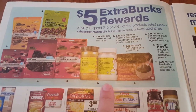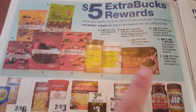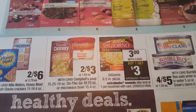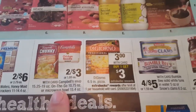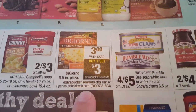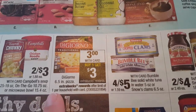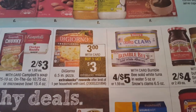Spend $15 get $5 ECBs. Check out CVS.com to see if you can find any coupons for these items. The Campbell's soup is two for $3, which is a little pricey. I was really happy with the Progresso soup deals that CVS had not too long ago. This is an awesome deal right here - the DiGiorno pizza is $3 with your card, and when you buy one you will get a $3 ECB. It is one per household.